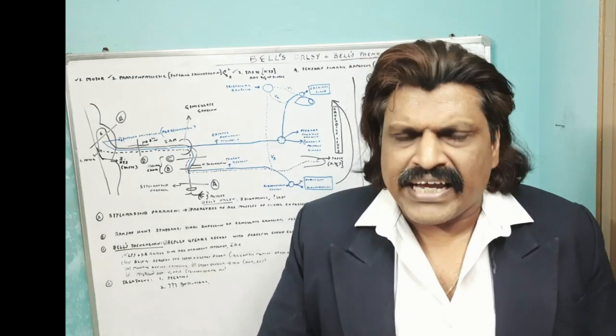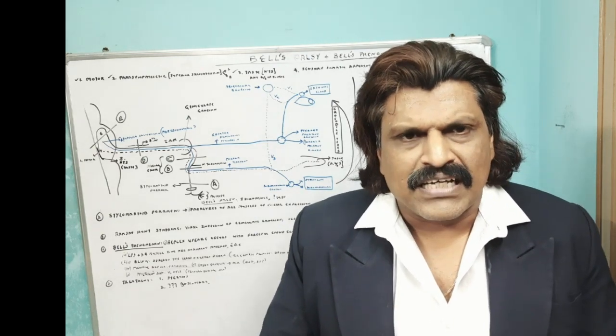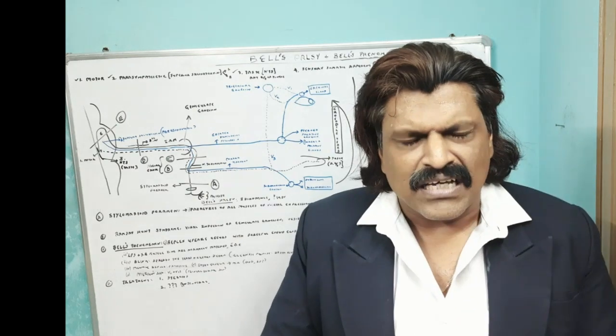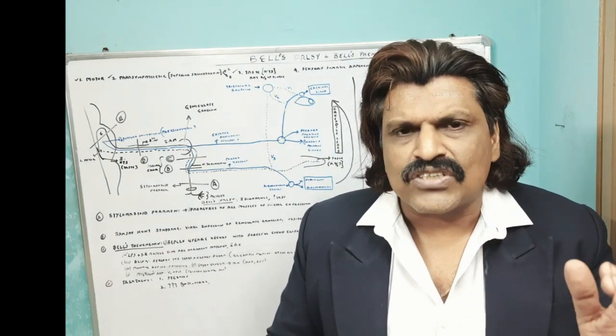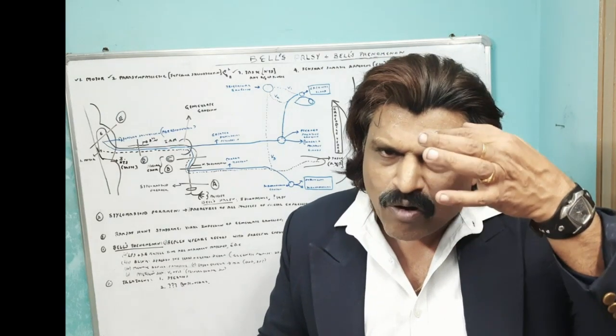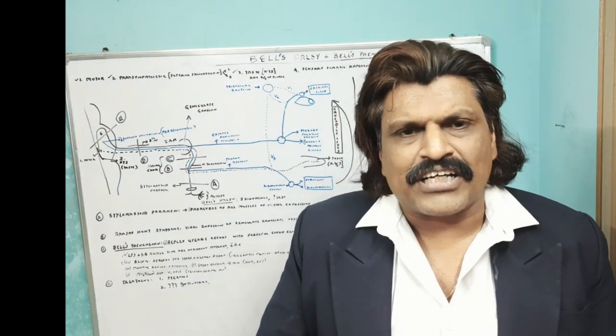The second important function is protective — the menace reflex. When a threatening impulse comes near the eyes, we immediately close the eyelids so as not to injure the eyeball. Along with it, the eyeball also moves upwards and outwards and therefore it does not get injured.